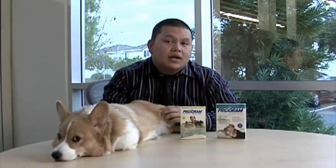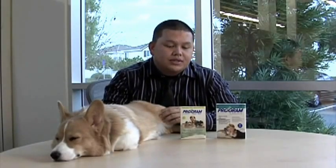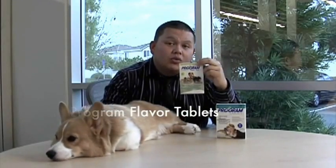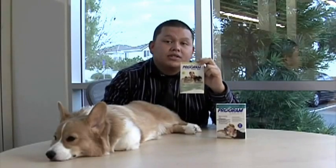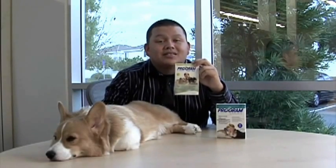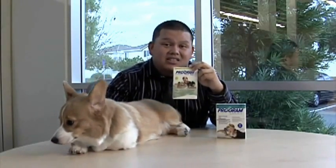PROGRAM is a very unique type of flea preventative. Unlike Advantage, Frontline, or Advantix, they're not topical liquids. PROGRAM Flavor Tabs is actually given orally by mouth. The way they control the flea population is not by eliminating the adult fleas, but rather by eliminating the life cycle of the fleas by targeting them at their egg stage.